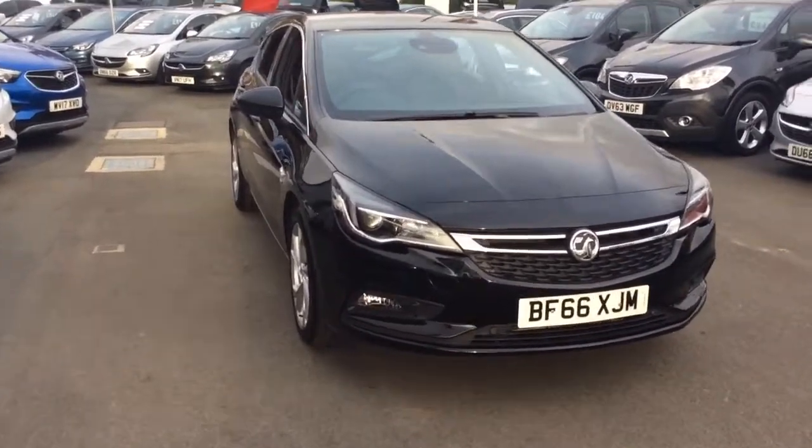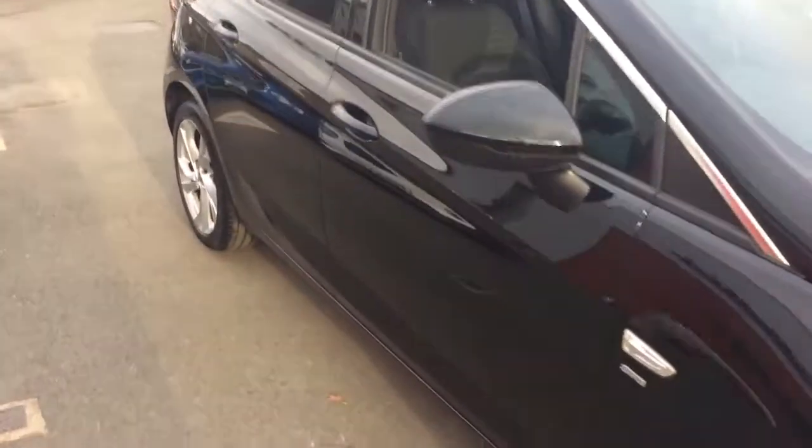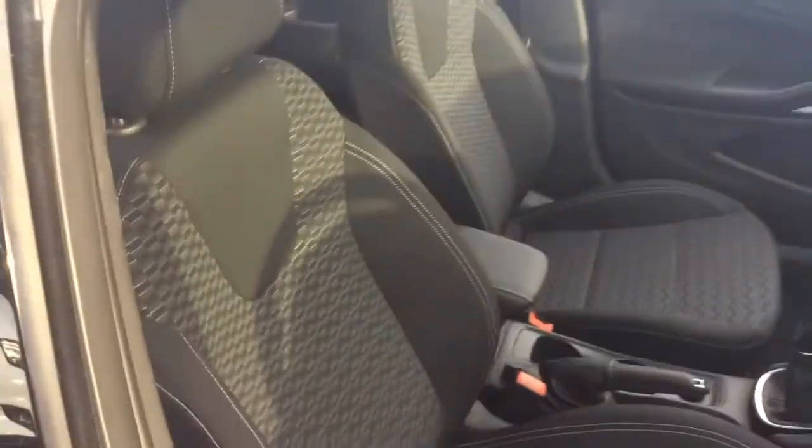This vehicle is finished in mineral black, full body coloured exterior, and comes with LED daytime running lights as well as 17 inch alloy wheels.